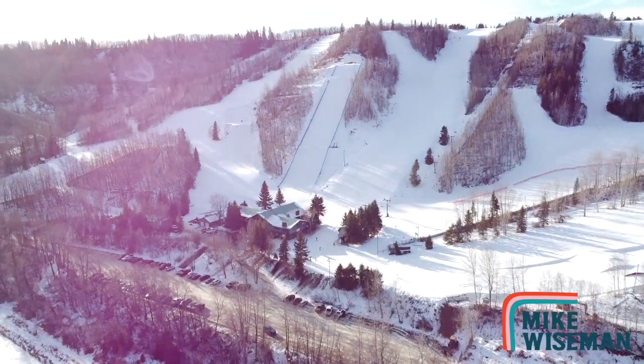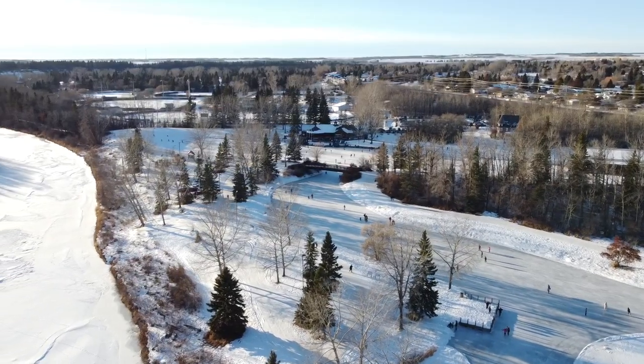What's up guys? Mike Wiseman with CIR Realty here. Winter is officially in full swing and we've got five great locations and activities to outline for you to keep busy during the winter season. Check it out.